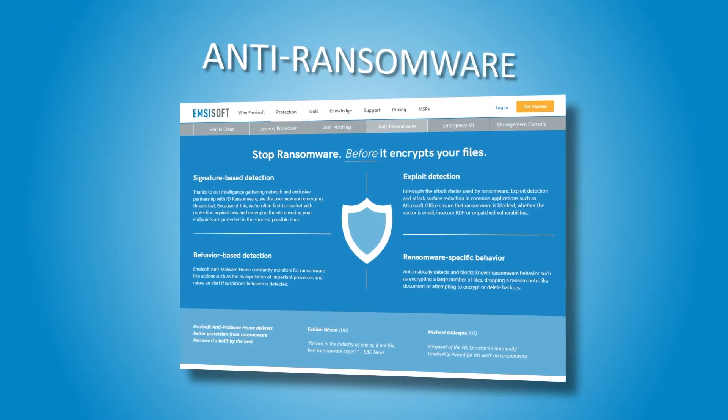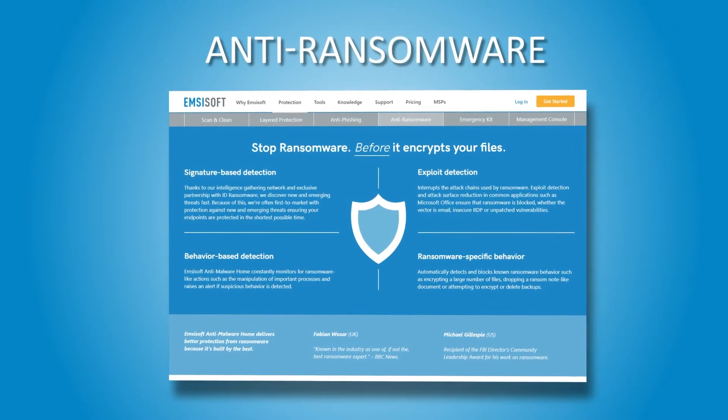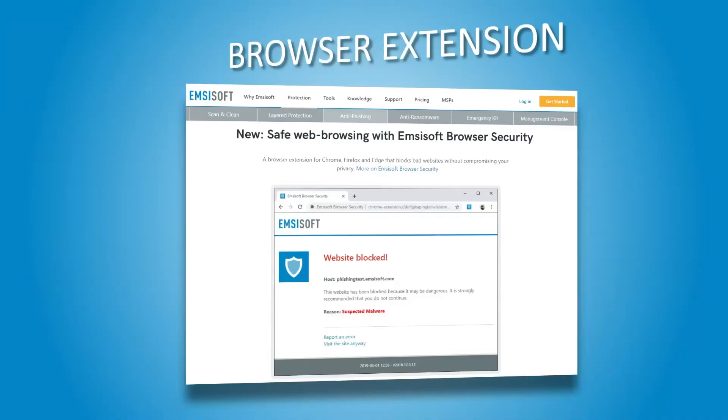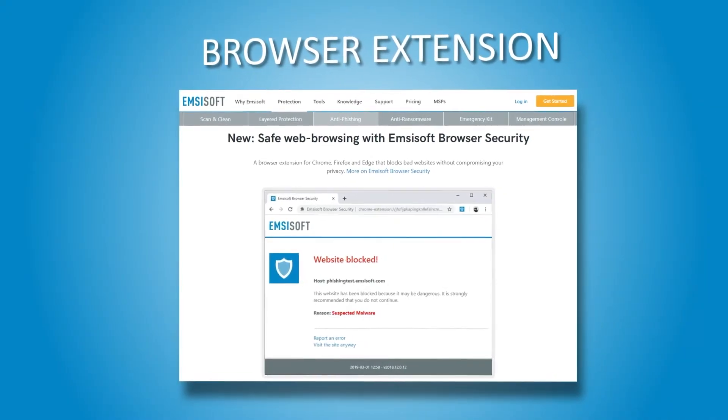Another useful feature is the Anti-Ransomware module. This feature helps block ransomware before it can encrypt your valuable personal data. However, the Anti-Ransomware works with Behavioral Blocker — you will continue to enjoy protection as long as the Behavioral Blocker is enabled. But once it's turned off, there goes the protection you get from Anti-Ransomware.